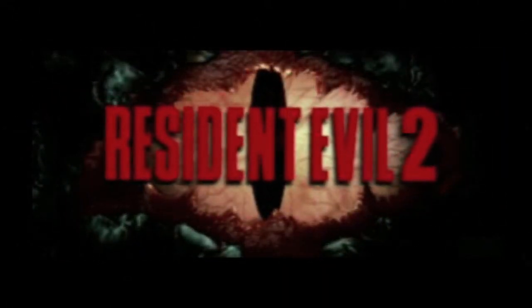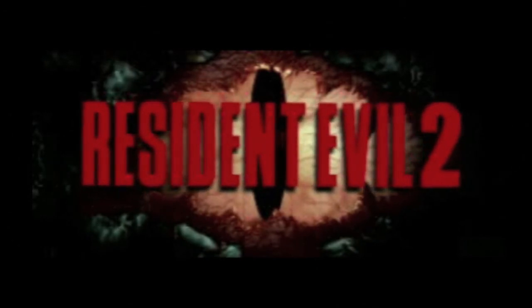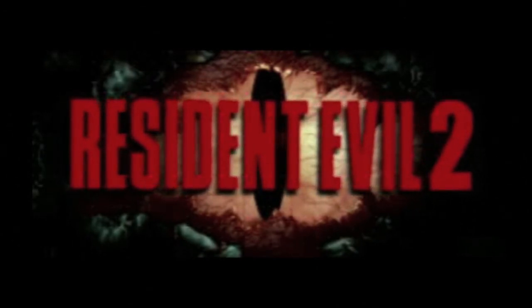And Resident Evil 3 will be on its way — I'll begin working on uploading 3 as soon as possible. But I wanted to take this time to show you all what was a little different from the Let's Play of the first one compared to the second one.